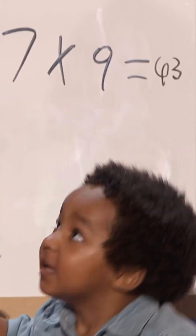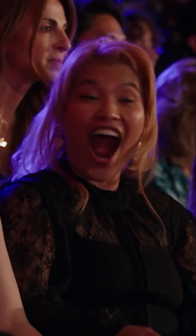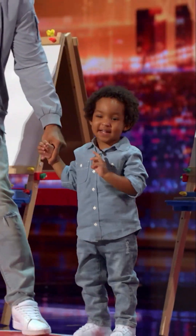Yes! Wow! That is right, by the way. Wow! Oh, he's happy. He's so happy.